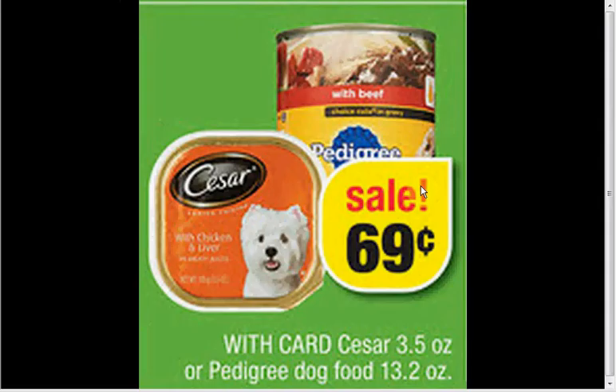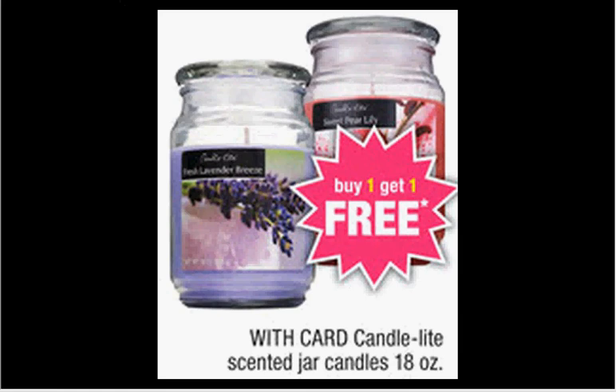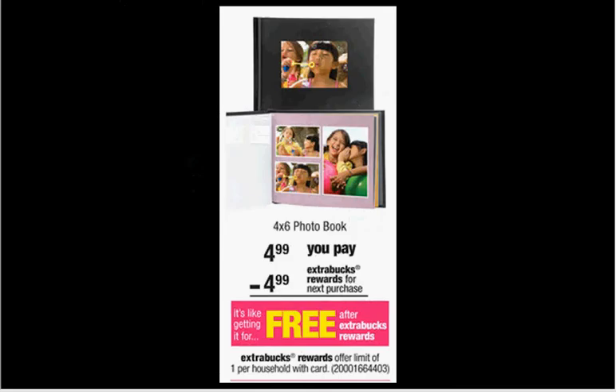The Caesar or Pedigree dog food is on sale for $0.69. There's a dollar off coupon for the Caesar in your Red Plum of March 2nd — that would make it $0.19 each. The Candlelight scented jar candles, the 18-ounce, are on sale buy one, get one free. If you do nothing else, be sure to pick up your free 4x6-inch photo book — it's $4.99 out of pocket and you'll get $4.99 back in Extra Care Bucks, so it's free.